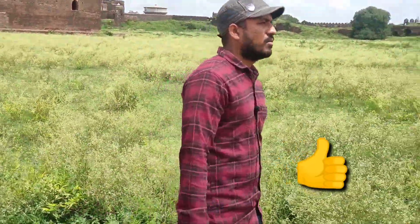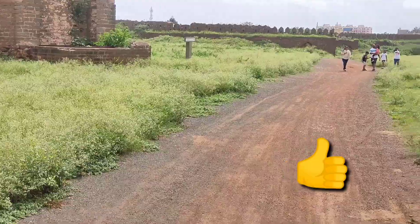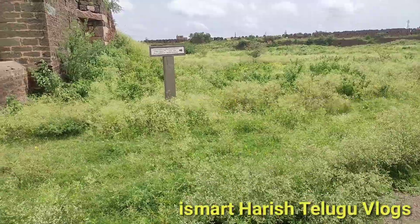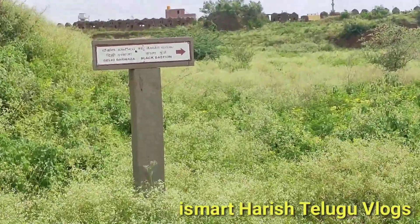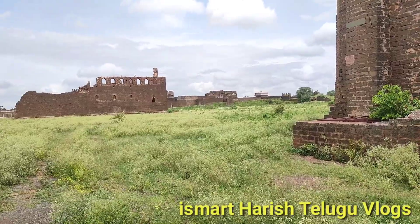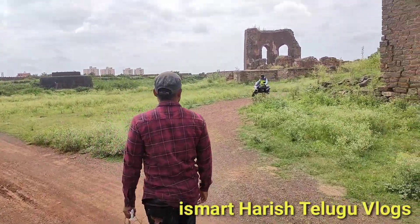There's a small piece of wood here. Look at the edge of it — it's a small piece. There is a Black Bastion here, and this is also a big part. Look at the back view — you can see a piece of wood there.